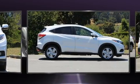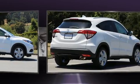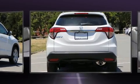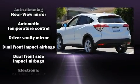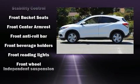Honda prioritized fit and finish as evidenced by an automatic dimming rearview mirror, heated seats, fully automatic headlights, power moonroof, remote keyless entry, and leather upholstery.